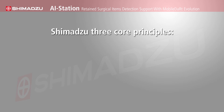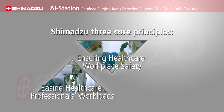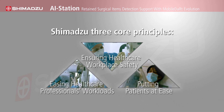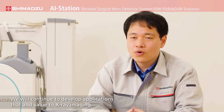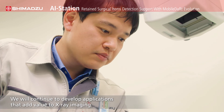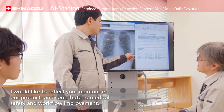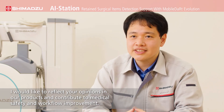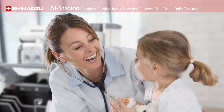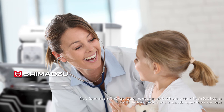At Shimadzu, we have three core principles: ensuring healthcare workplace safety, easing healthcare professionals' workloads, and putting patients at ease. In these ways and more, we are here to support the needs of healthcare workers and society as a whole. Shimadzu — We care. For you.